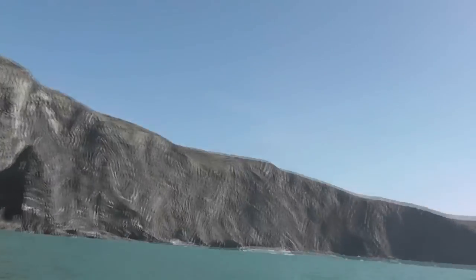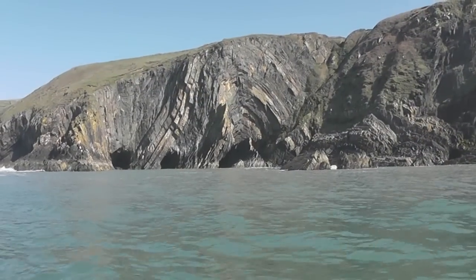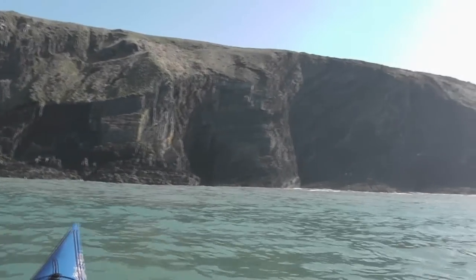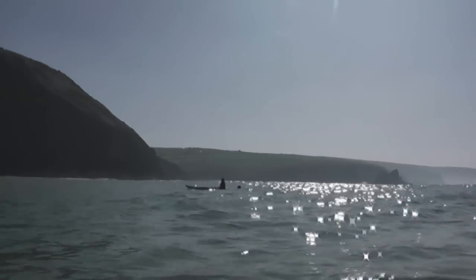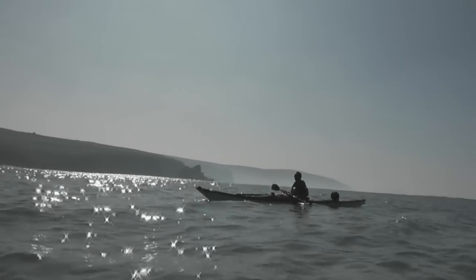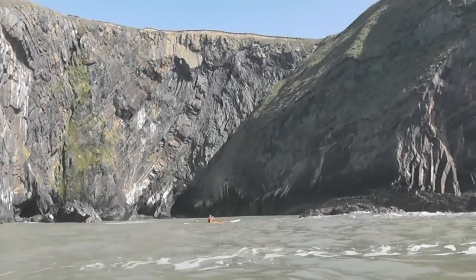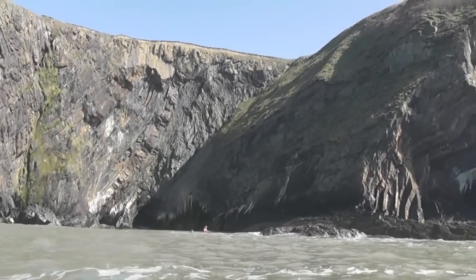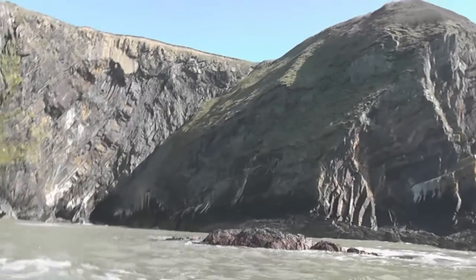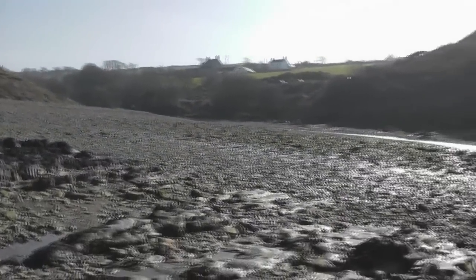Folded, twisted, contorted. We're just approaching Caibo Bay, which is just that next one there behind Matt. There's somebody on the headland — can you see? Matthew found the scenery beguiling. It will do if a big swell comes in there now.